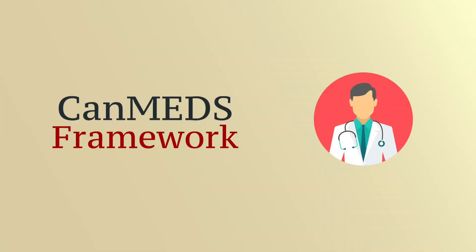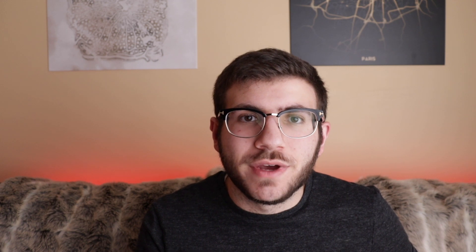The mysterious framework that I've alluded to is called the CanMeds Framework, and it was created by the Royal College of Physicians and Surgeons of Canada. Very generally, it's a collection of roles that doctors need to be able to fill. There are seven roles in the CanMeds Framework.